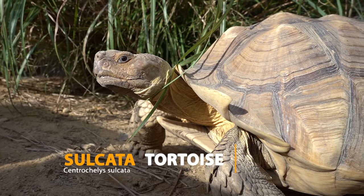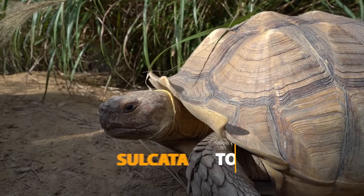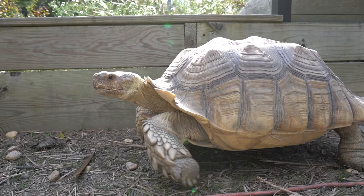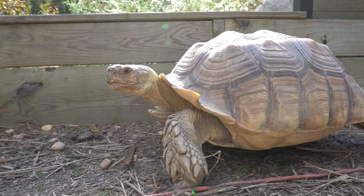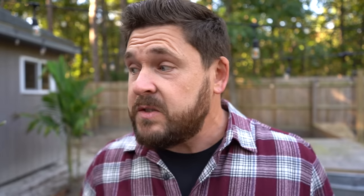Sulcata tortoises are the world's third largest tortoise species, third only to the Aldabra and Galapagos species. They can grow to be more than four feet long if you're looking at a Sudanese sulcata — those males get massive. Typically you're looking at over 30 inches and over 200 pounds. Al is going to tell us a little bit about what he personally goes through keeping a herd of these, starting with the outdoor challenges.